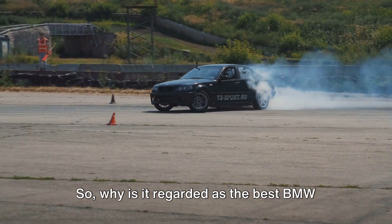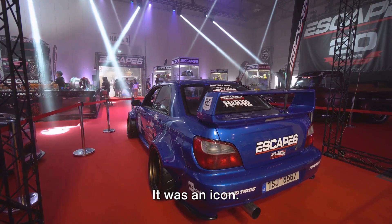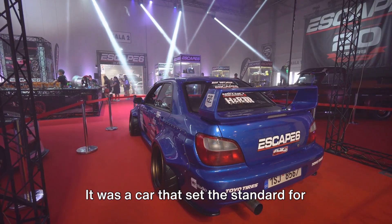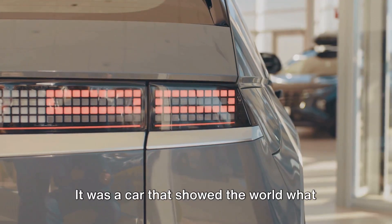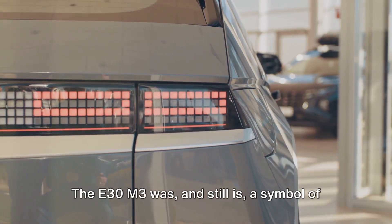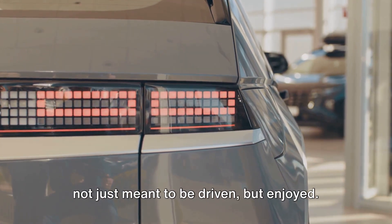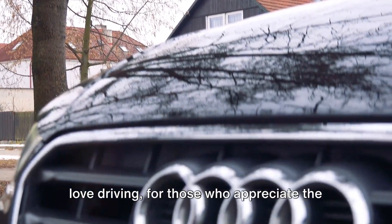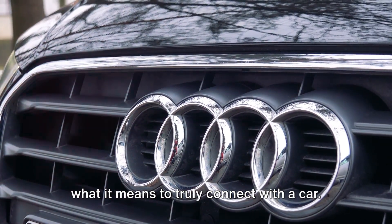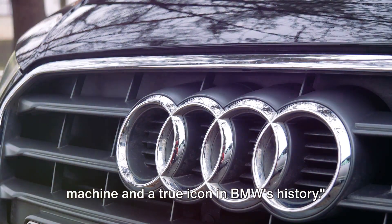Why is it regarded as the best BMW ever made? The E30 M3 was more than just a car — it was an icon. It was a car that pushed the boundaries of what was possible, that set the standard for performance vehicles, and showed the world what BMW was capable of. The E30 M3 was, and still is, a symbol of BMW's commitment to building cars that are not just meant to be driven, but enjoyed — built for those who love driving, who appreciate the finer details, who understand what it means to truly connect with a car. The BMW E30 M3: the ultimate driving machine, and a true icon in BMW's history.